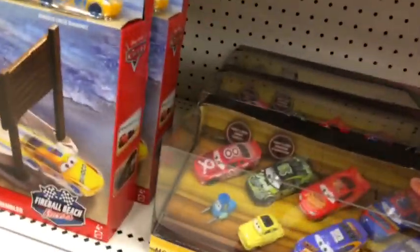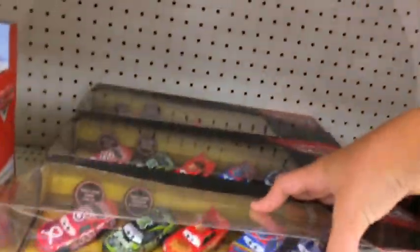And there's a new Florida 500 Garage Playset, which is nice. They have a bunch of Motor Speedway of the South 11-packs. Pretty good selection.